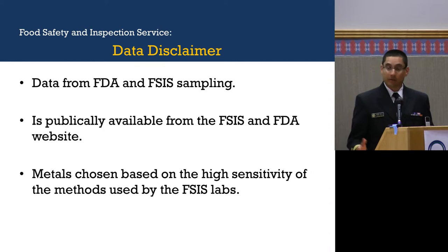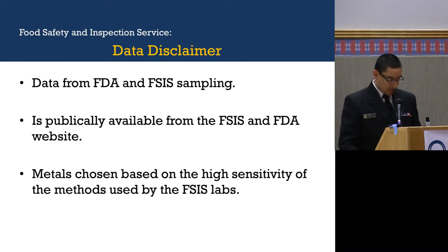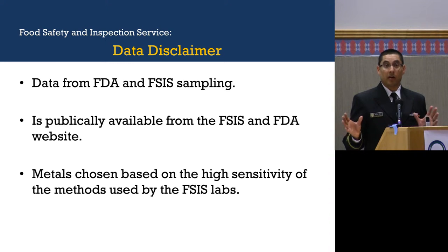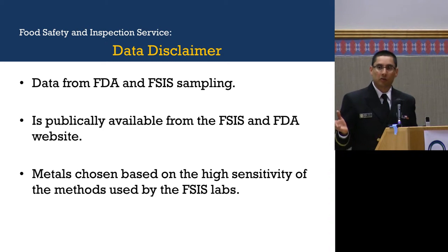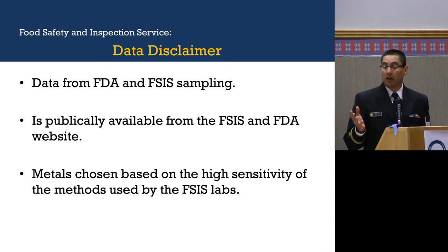I have to make a data disclaimer. The data that I'm presenting is from FSIS and is publicly available, which is why there's a cutoff of years — the last public data that FSIS has goes up to 2012. The metals I chose to speak about were selected based on the sensitivity of the methods we have in our labs.